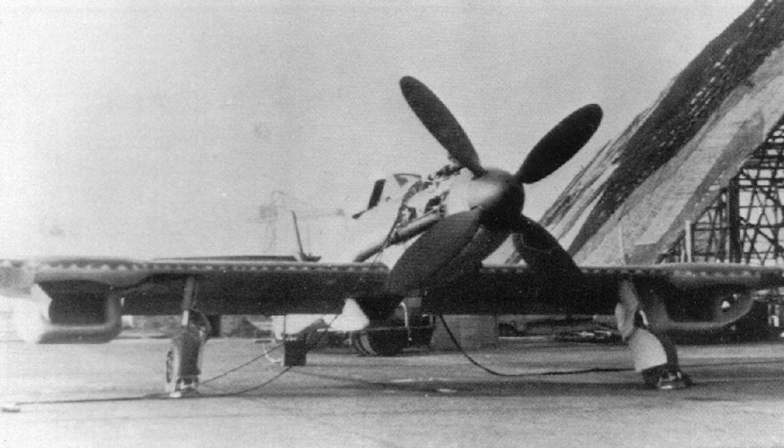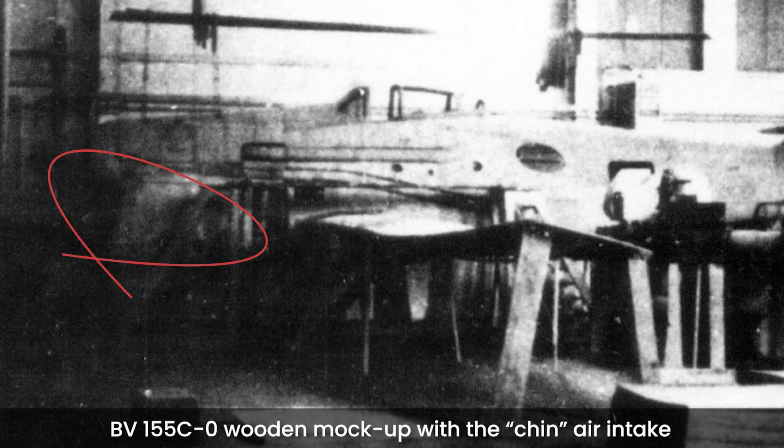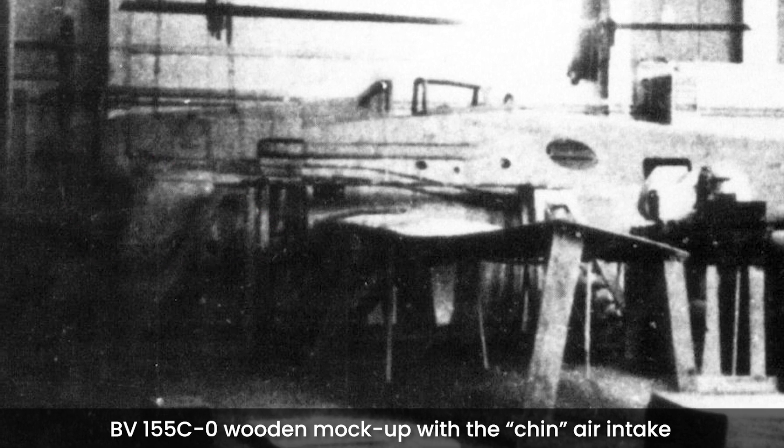Addressing the elephant in the room — those wing-mounted radiators — the BV-155 had a planned C variant that got rid of them and condensed everything under the nose, with a chin air intake resembling that of the P-40's later models, making the Karavanken look fearsome. Although only the B variant flew, the C was to be the production version, with 27 C-0 pre-production aircraft planned when the war in Europe came to an end.